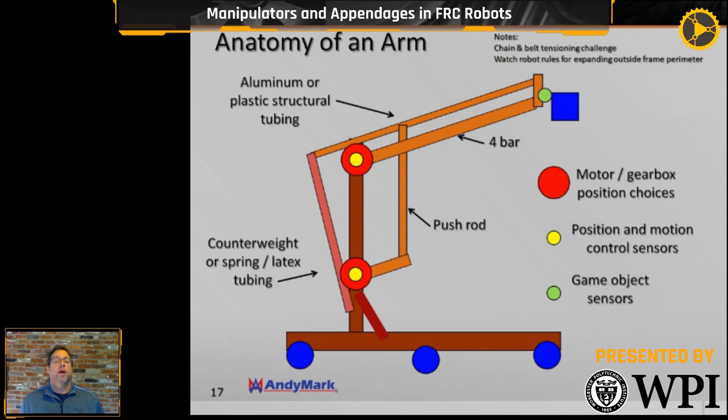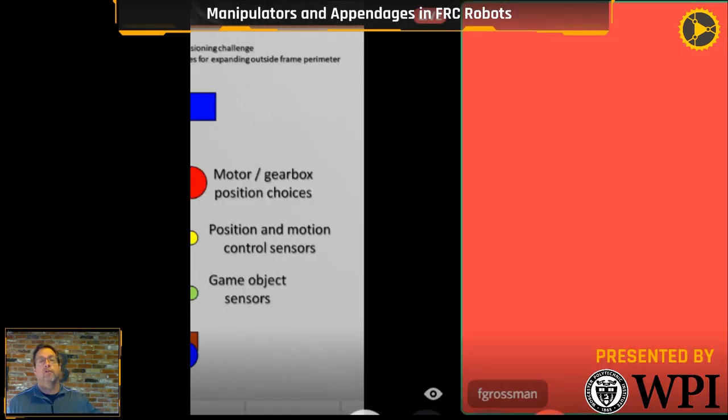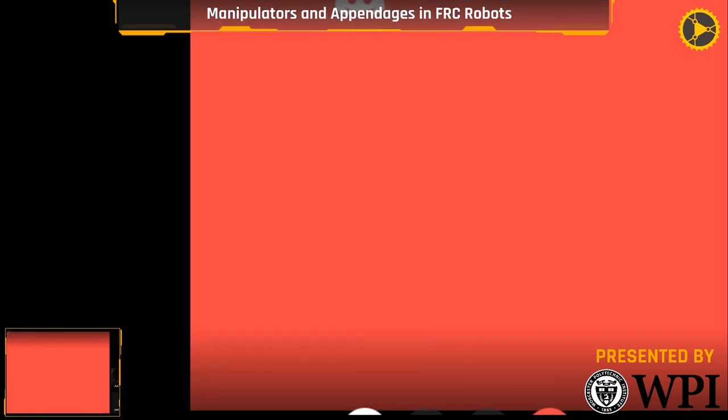On the structure of the arm, use thin-wall aluminum or plastic. At the top of the arm you can see a four-bar linkage — I'll get more into that shortly. Be careful not to extend past what FIRST calls the frame perimeter. This past year it was 12 inches maximum past the frame perimeter. When the arm swings, it might go past that limit, so you've got to watch out.